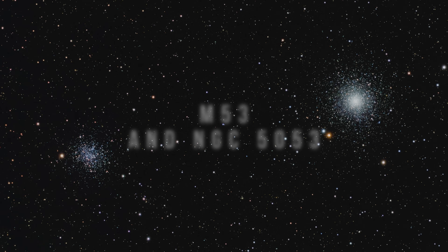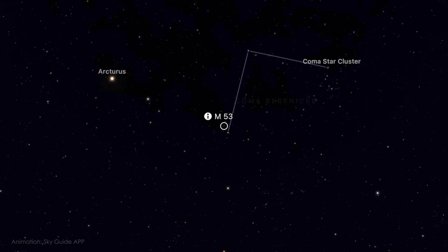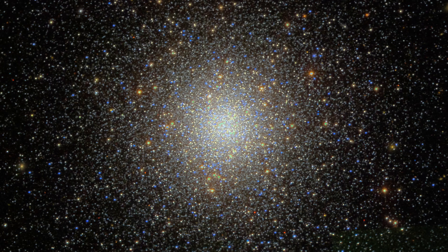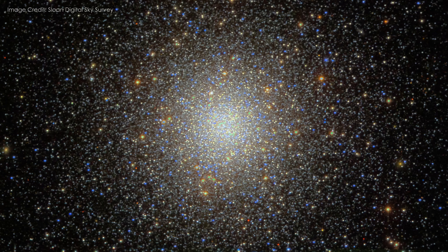Next, we turn to two ancient star swarms side by side, offering a striking contrast in structure and brightness. M53 is a bright, compact globular cluster located in the constellation Coma Berenices, around 58,000 light years away. It's easily visible in a small telescope and offers a dense, rich appearance — a textbook example of a well-formed cluster.